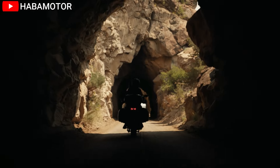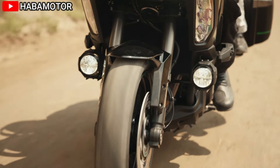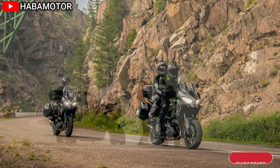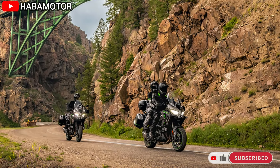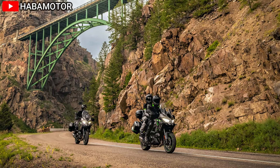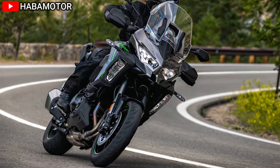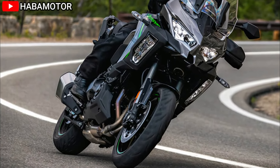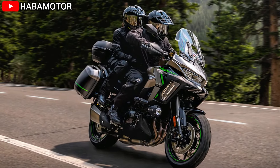Additionally, the motorcycle is equipped with an economical riding indicator, power modes, Kawasaki Quick Shifter (KQS), and an IMU-enhanced chassis orientation awareness system. These advanced technologies allow riders to adjust the bike's performance to suit their riding style and conditions, whether tackling winding mountain roads or covering long highway distances.